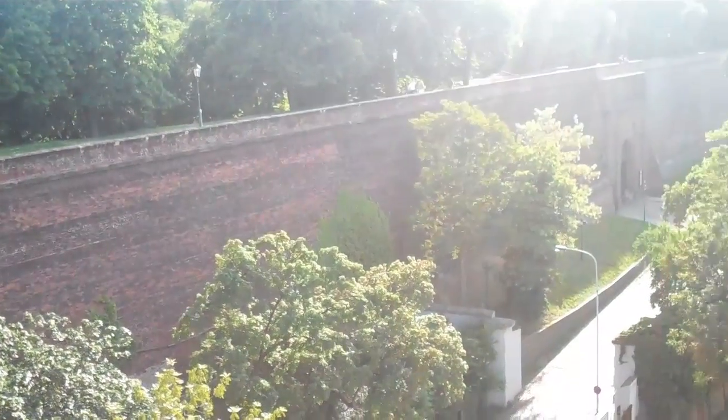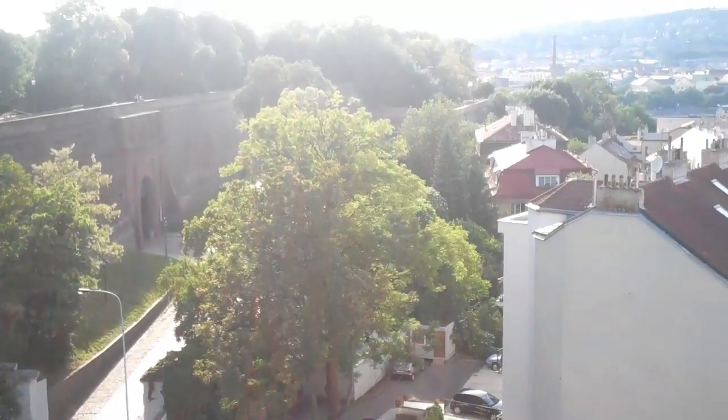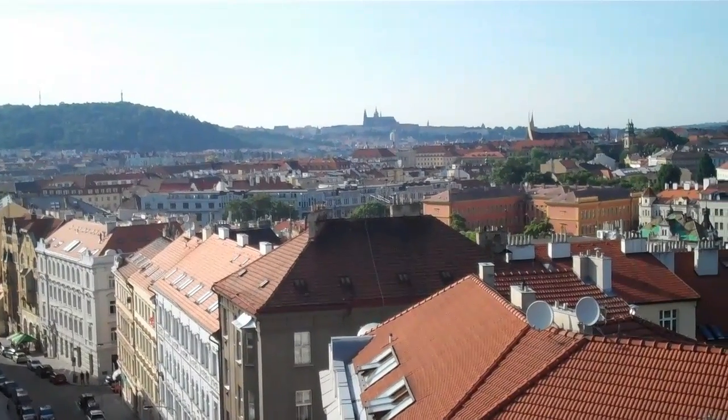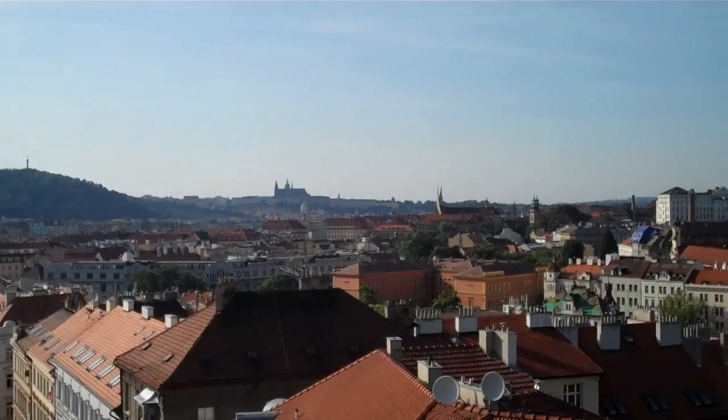Here's a nice interesting contrast of old and new. We're on the walls of Vyšehrad Fortress, which is south of the center of town on the east side of the river. That's the castle that we were at yesterday that I showed you the last time.